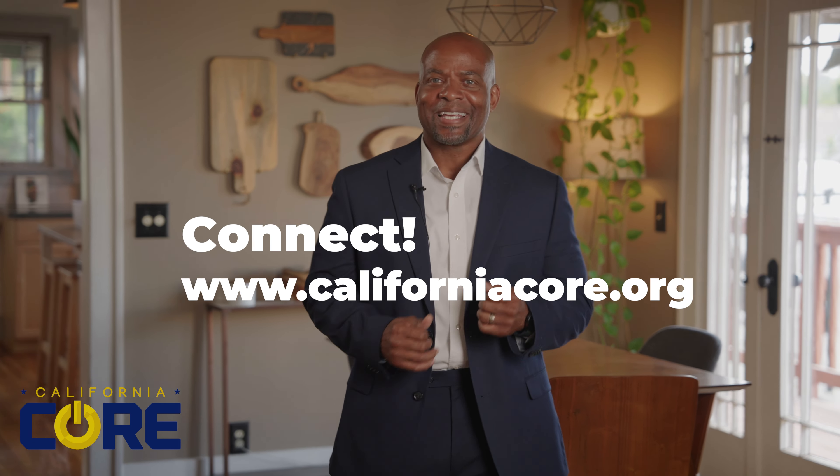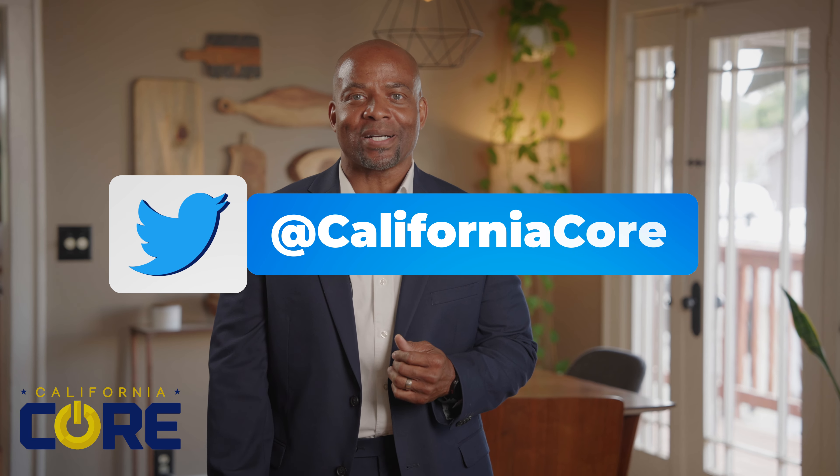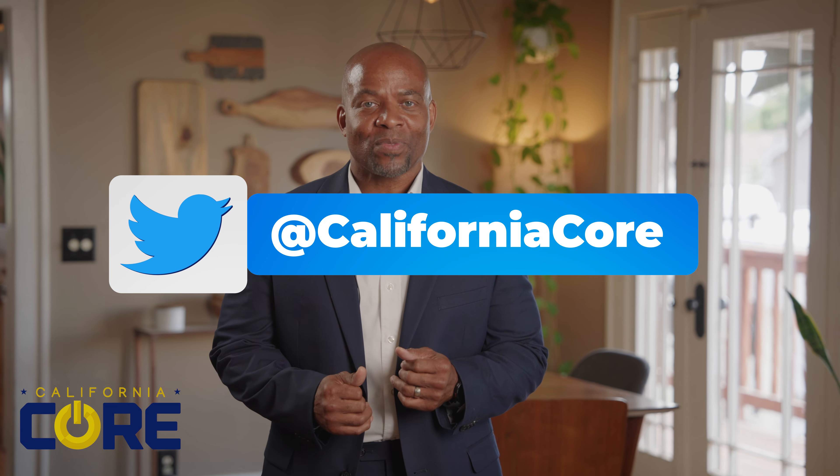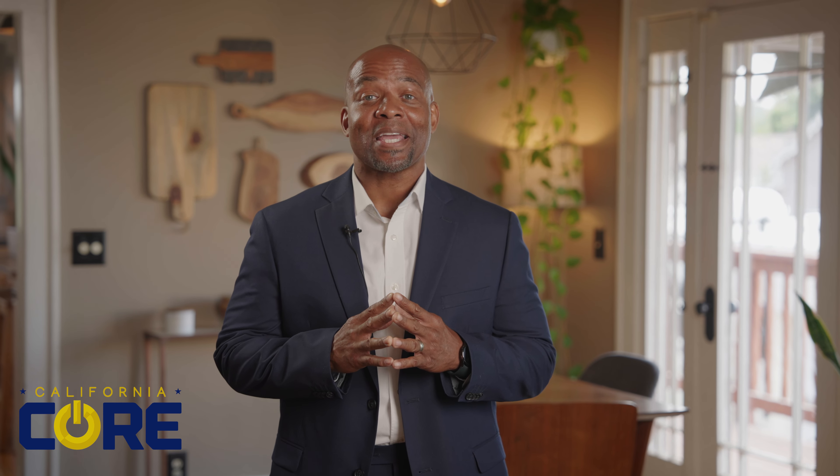We are here for any questions that you may have. Connect with us at CaliforniaCORE.org or follow us on Twitter at CaliforniaCORE for all news and updates. Together, we are changing transportation for good.